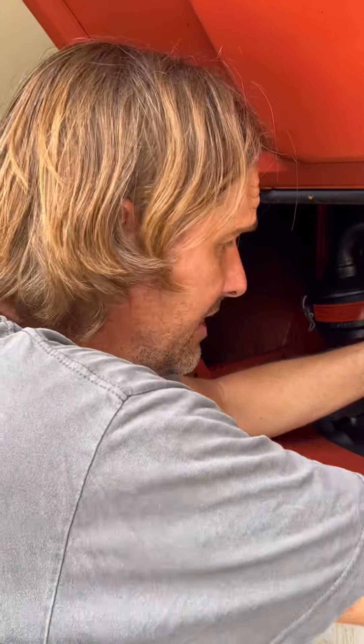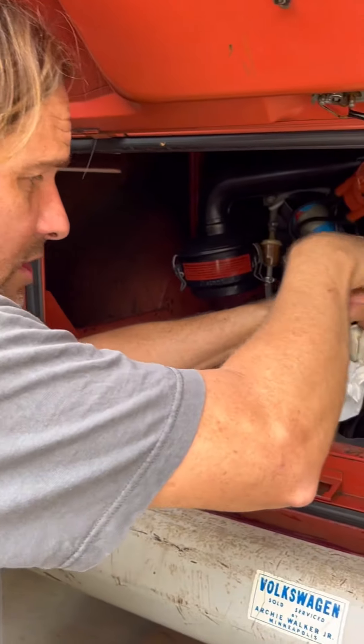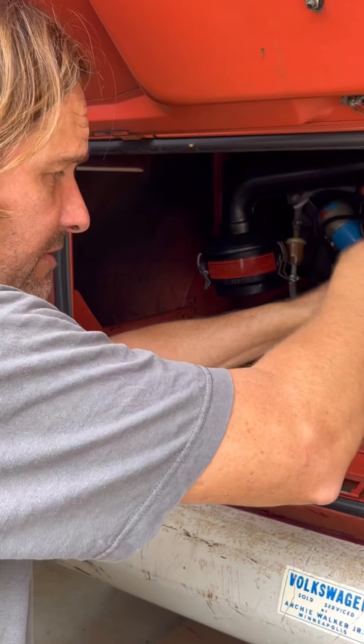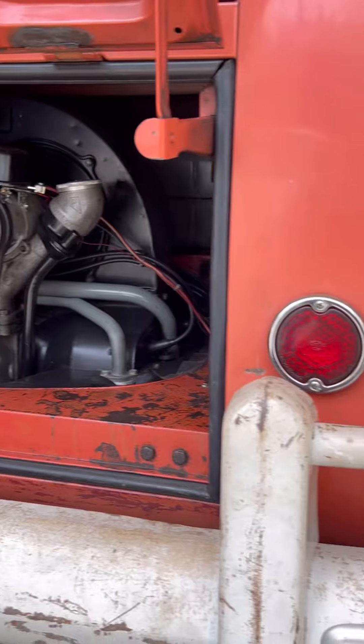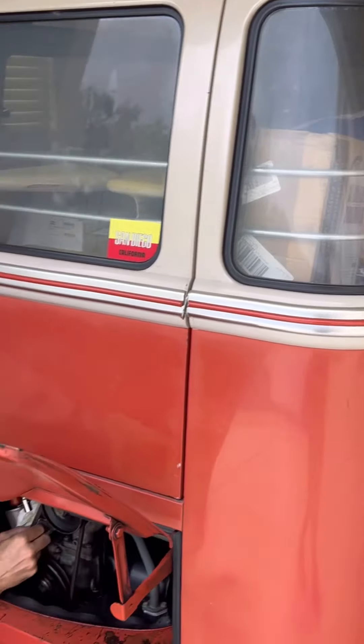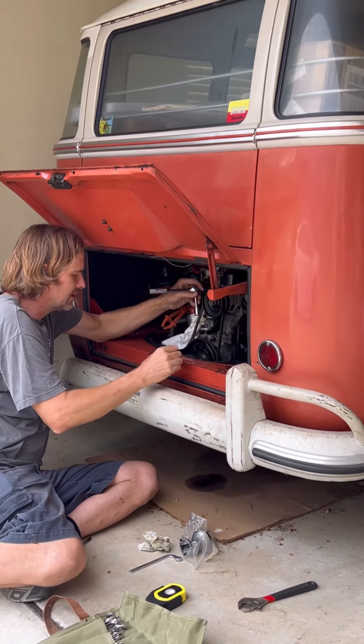We just got this barn find and of course the fuel pump is leaking — this is the original fuel pump. We're gonna ask for money off too, probably get this down $250, because the fact that we can't drive it out of here is a problem. We'll have this thing changed in the next two to three hours.